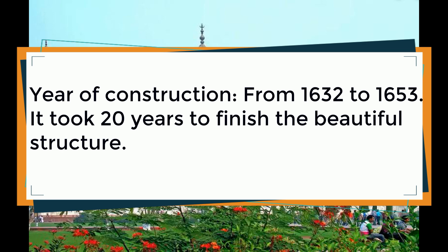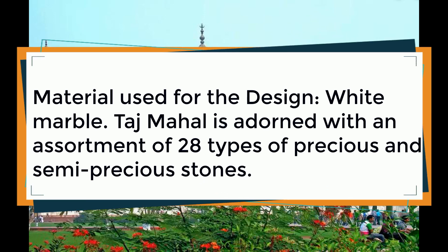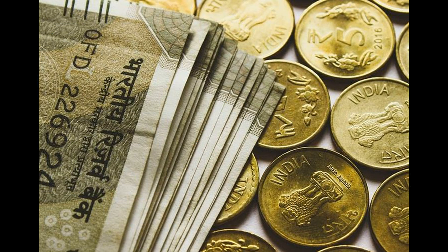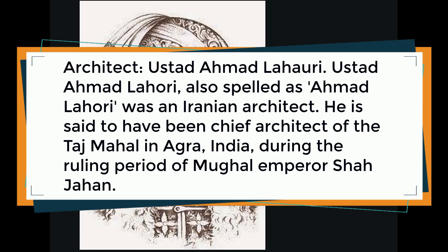Material used for the design: white marble. The Taj Mahal is adorned with an assortment of 28 types of precious and semi-precious stones. Cost of construction: 32 million Indian rupees — if you calculate that sum with today's value, it would be close to 1 billion US dollars.